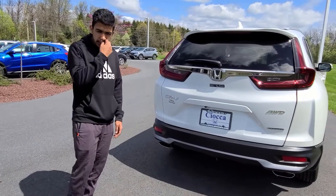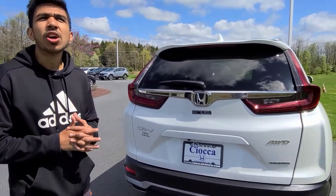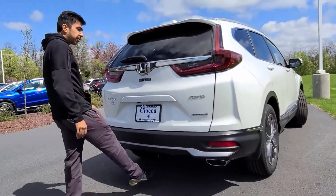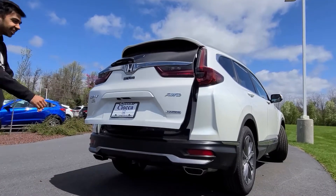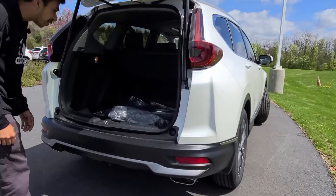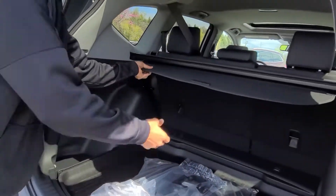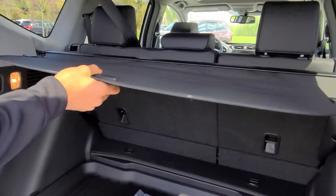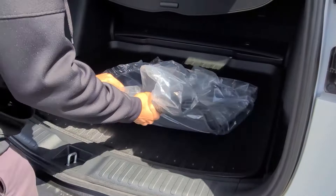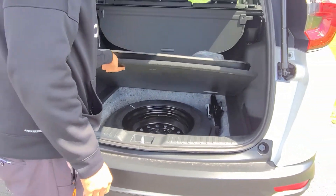Now let's check the trunk. This Touring trim is roughly starting at $37,000 — the window sticker price is actually $36,720. The hands-free trunk opener works: just a foot swipe and it opens. The cargo space is massive. You do have a cargo cover to block and keep everything secure. You can put it back easily. There's also a spare tire under the floor.